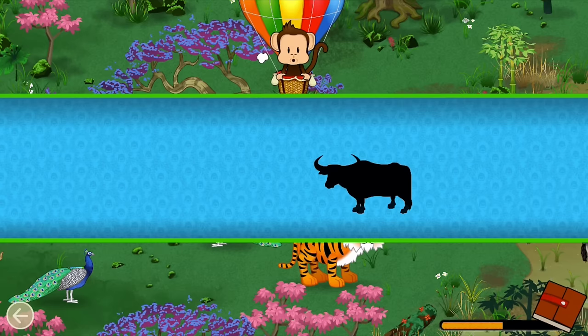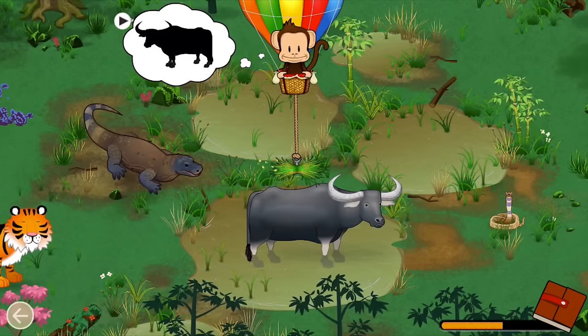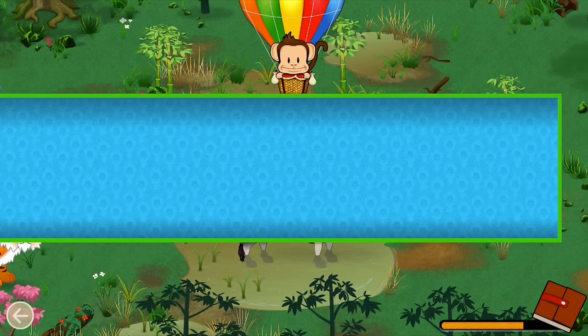Herbivores eat plants. A water buffalo is an herbivore. Let's feed the water buffalo. Herbivore! Well done!